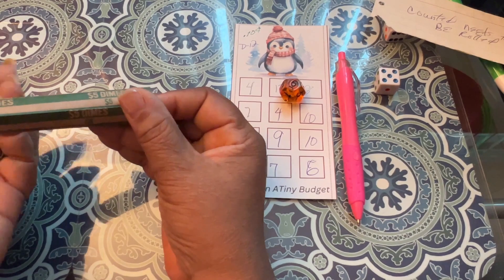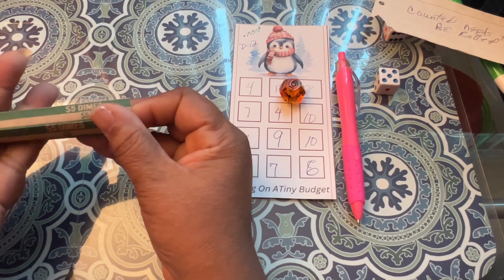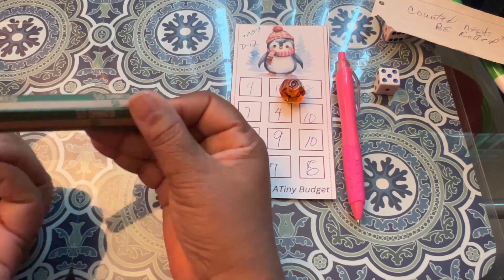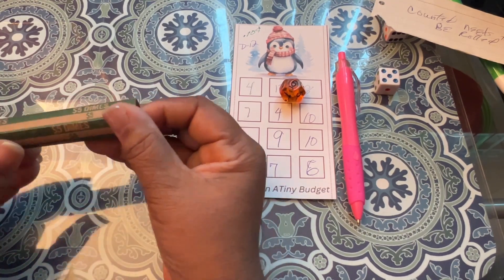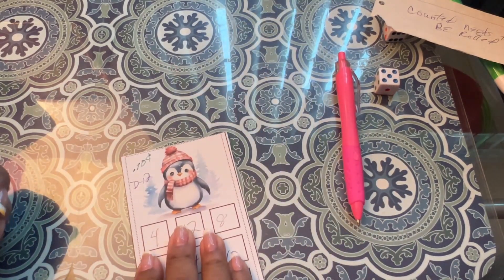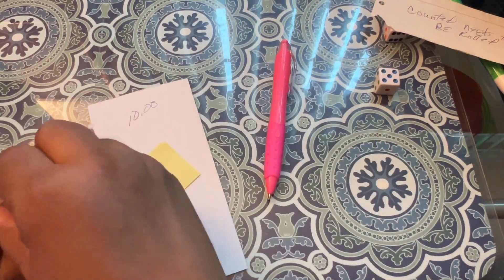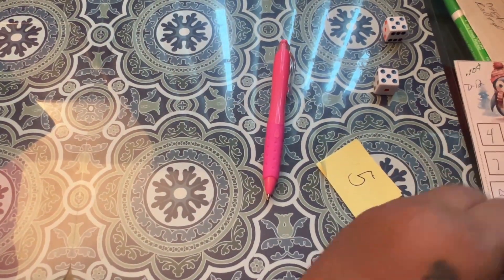And it's adding up. Before you know it, I'll have that $667 that it adds up to, to put in the bank. I won't be keeping this — I'll be putting this probably into a high yield savings account. I have an Ally, but I'm thinking about opening up a Schwab. That one is complete.